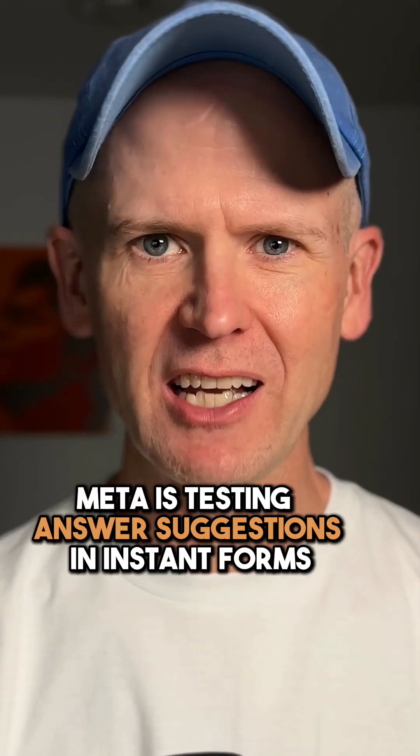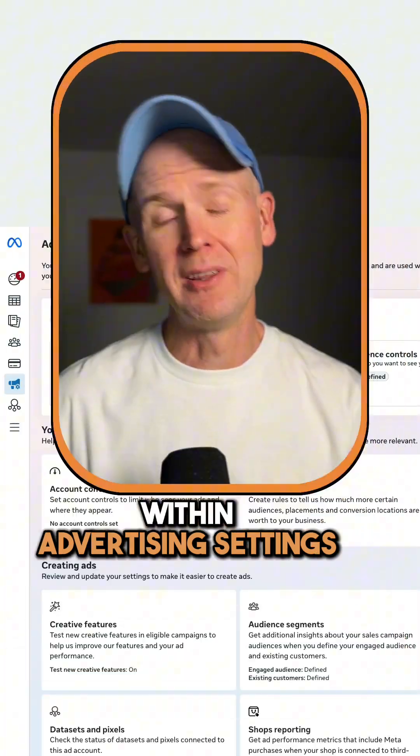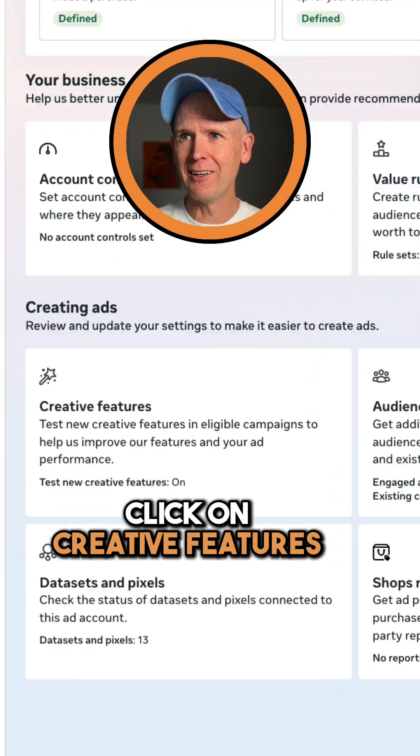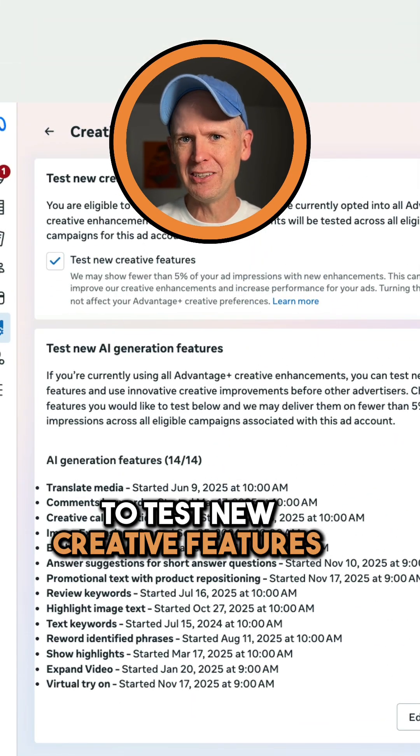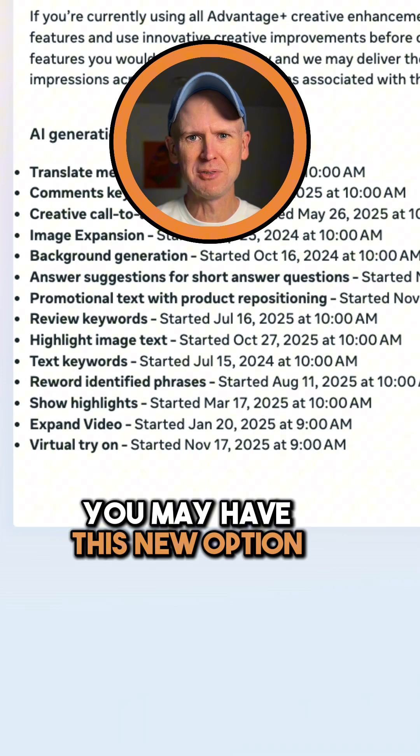Meta is testing answer suggestions in Instant Forms. Within Advertising Settings, click on Creative Features. If you have the box checked to test new creative features, you may have this new option.